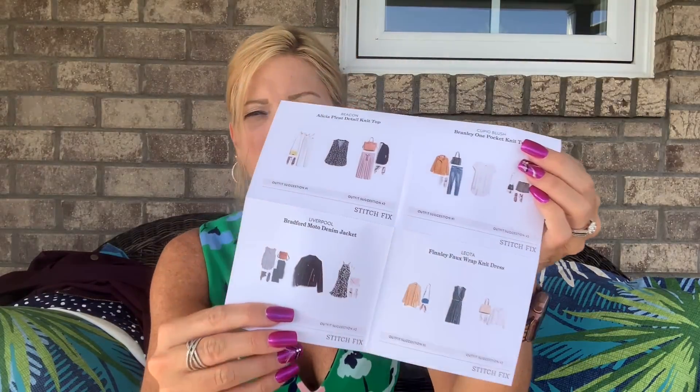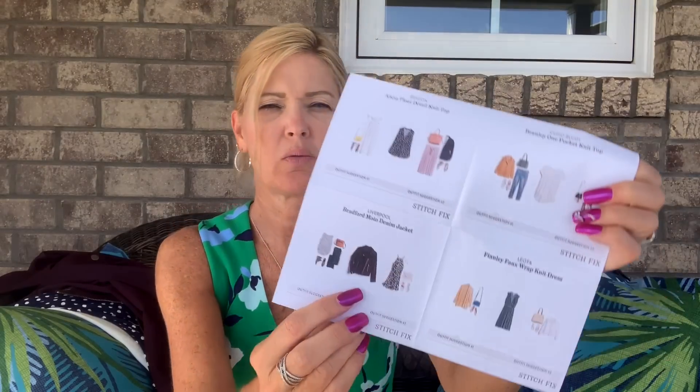They always give you ideas of how to wear some of your items, which is nice — like the little moto with the dress. I don't think Krista did too bad, so let's go straight to the try-on.